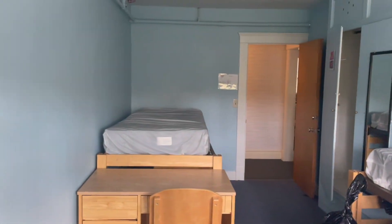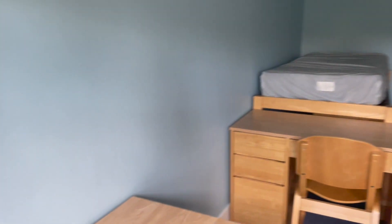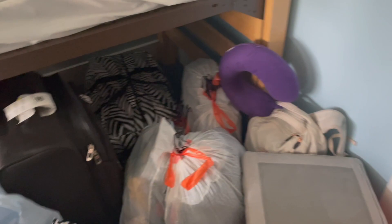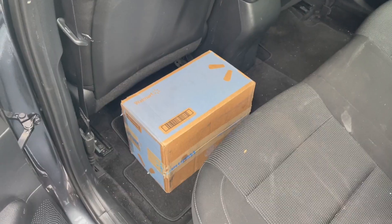This is the space — I'd say it's bigger than my dorm last year. We'll see what we can do with it. It's still a work in progress but I have some of my stuff up here already.